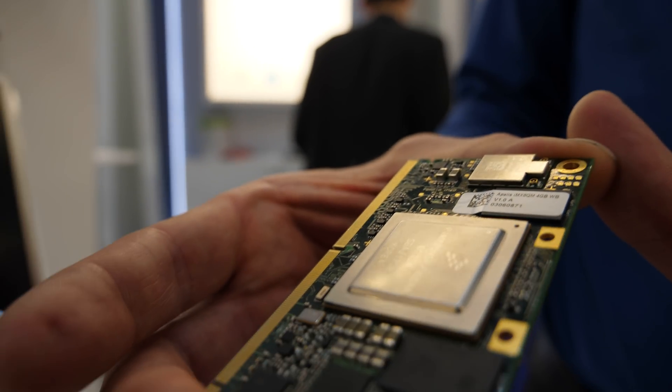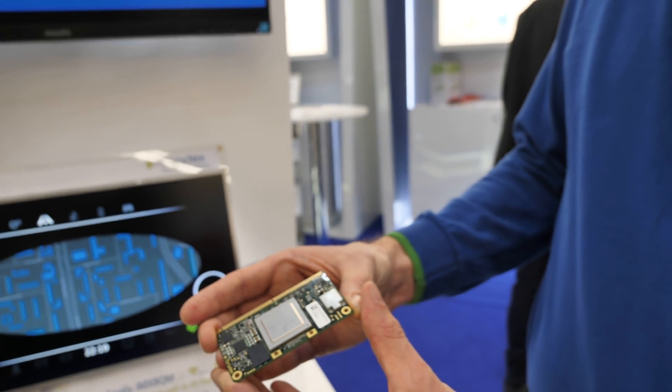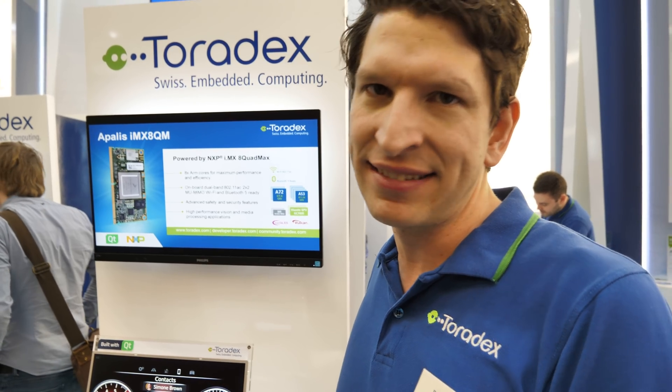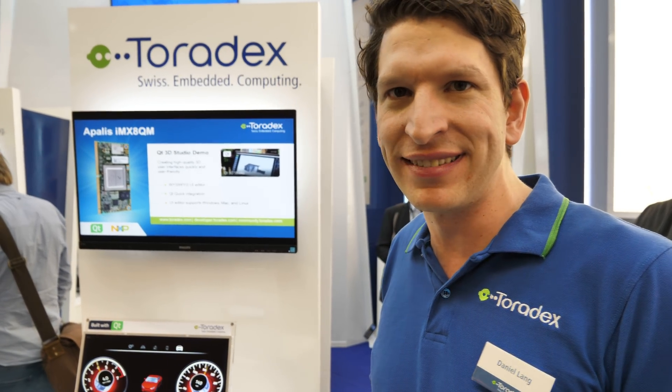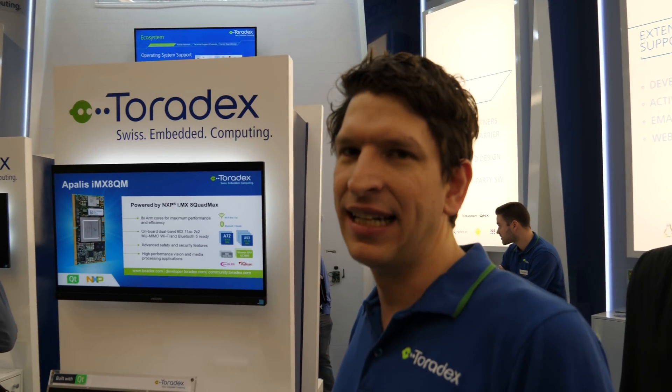This IMX8QM is not yet in full mass production. Toradex is one of the very few companies in early access, and we actually allow additional partners and customers into that early access. If you want to work with early hardware and early software, and you think you want to be a cutting-edge customer, get in touch with us and sign up on our website. General availability is later this year. Early access customers, if approved through us and NXP, would be able to start developing and making prototypes, but mass production is later in the year. There are some contracts you have to sign, but that's possible.